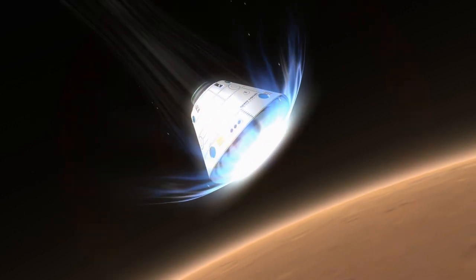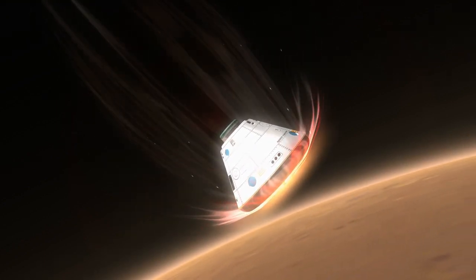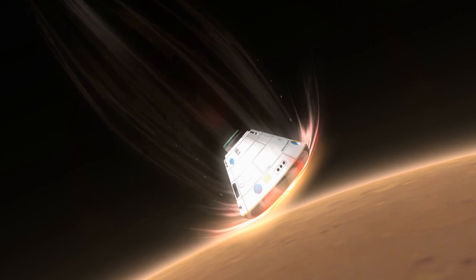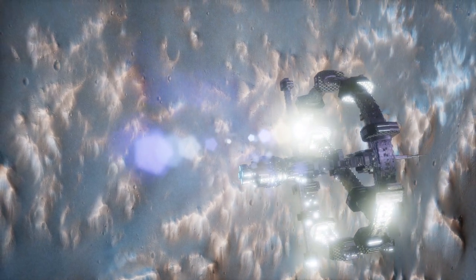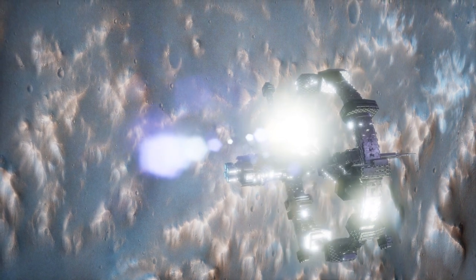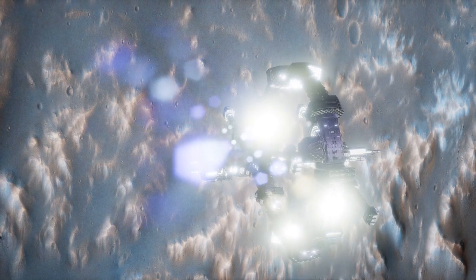Moreover, some Martian impact craters reveal tantalizing clues about the planet's ancient climate and hydrological cycles. Certain crater formations harbor deposits of clay minerals or hydrated minerals, suggesting the presence of liquid water on Mars in its distant past.